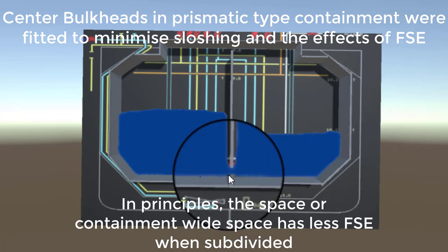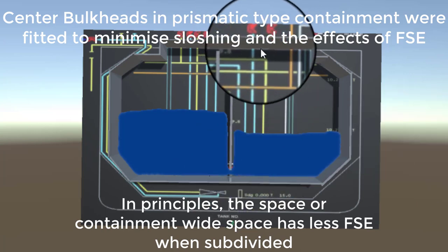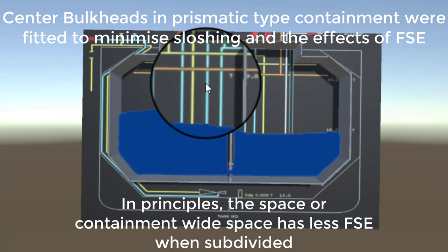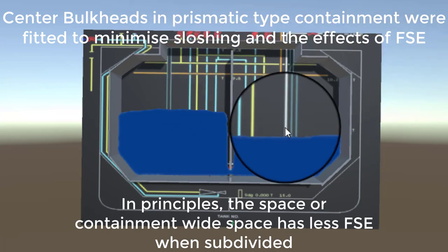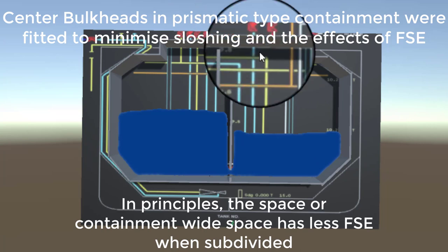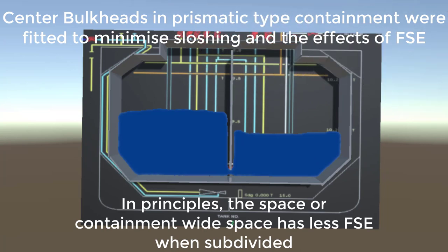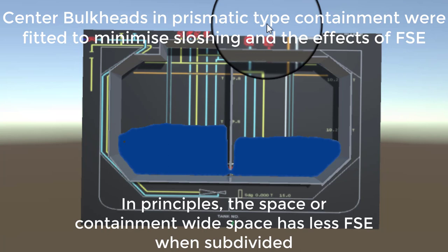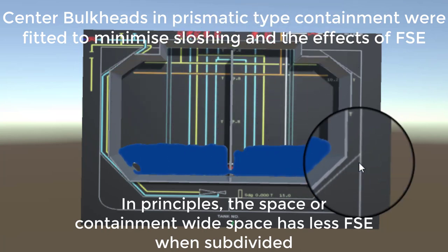To summarize: the bulkhead leveling valves should be closed during the loaded passage. Only the condensate return line will be open when sending condensate returns. Vapor line valves should always remain open, and with a single cargo type, all tanks are on a common vapor line to maintain stable and equalized pressure throughout.